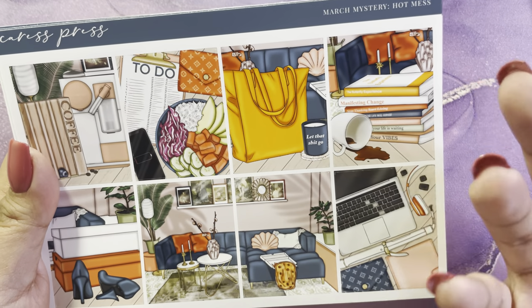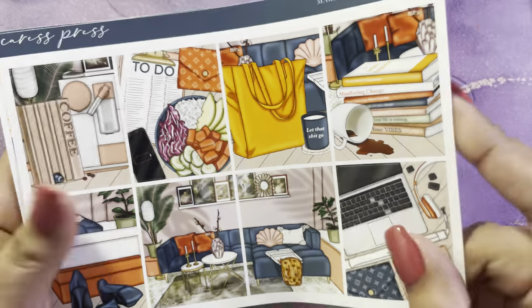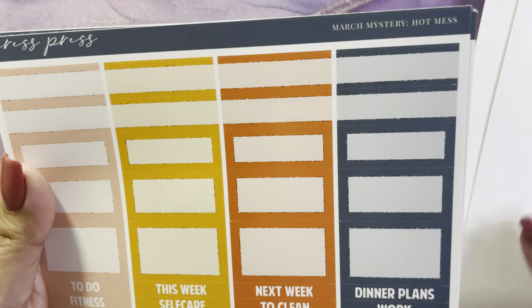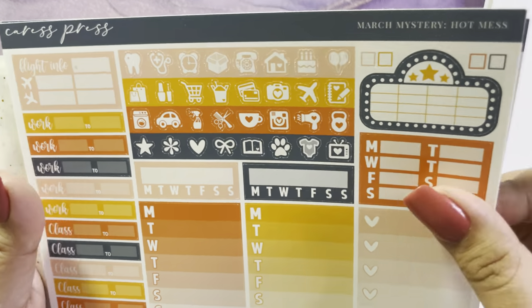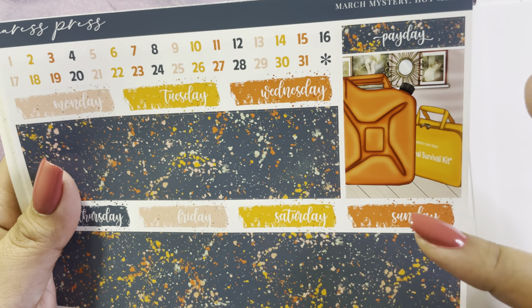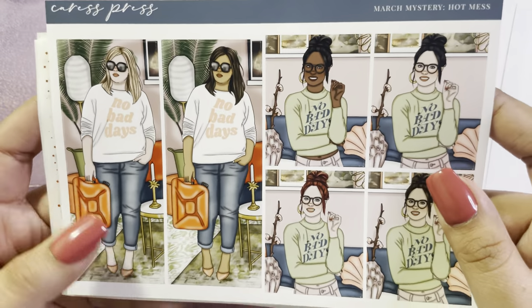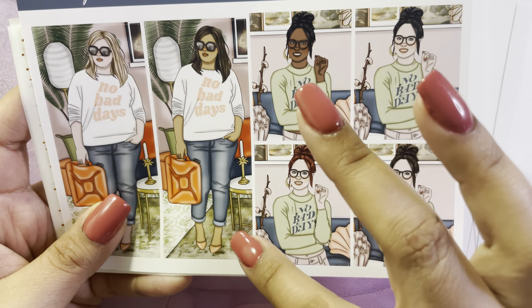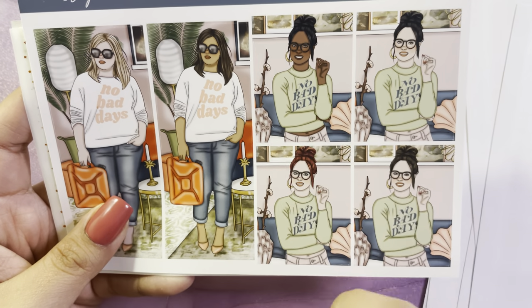My favorite color changes with my mood and the seasons, but for the most part it's all green. But these are the full boxes, the 15 millimeter, the deco, the solid boxes, the pattern boxes, the glitter headers, the functional page, the little things, and I love the bottom washi and extra box. And then I love the fashion girls — I just love them, this is me — like trying to manifest no bad days.